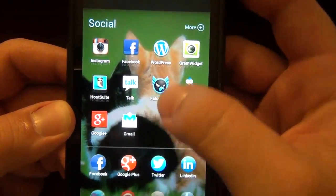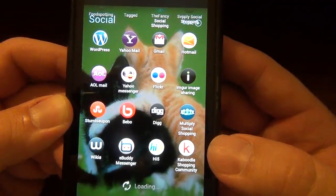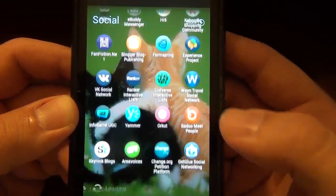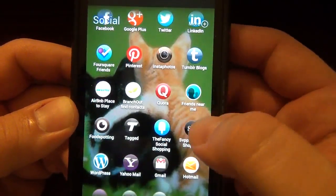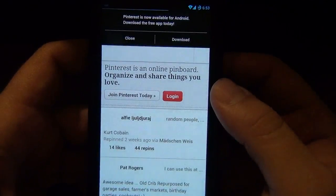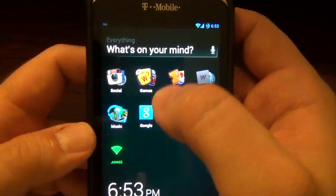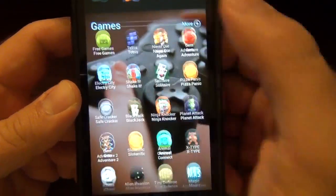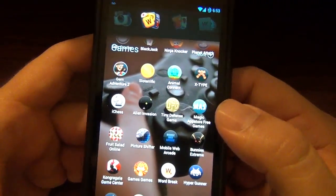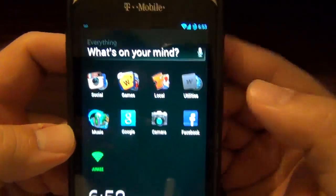It has all your social media apps right here and it keeps adding more too — it's pretty crazy. I don't even think I have Pinterest on here but it's just there as a web app. If you go to Games, there you go — here's all my games right here, and other games I can play. Local is pretty cool too, and then Utilities.